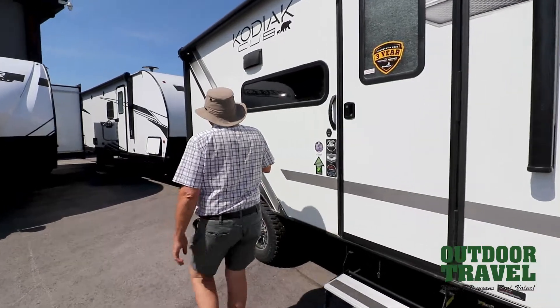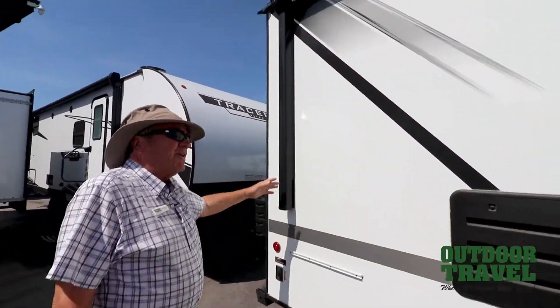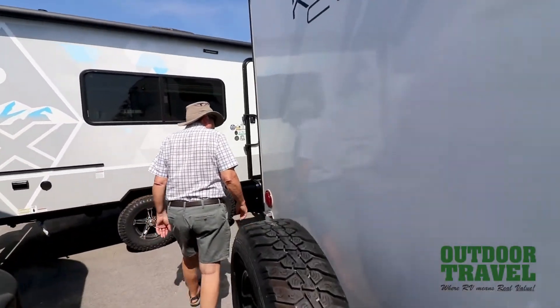If you walk through here, that's your exhaust for your fridge — that's a gas and electric fridge, which is nice. Spare tire on the back, nice big steel bumper on the back. This is more of an off-road type of deal.